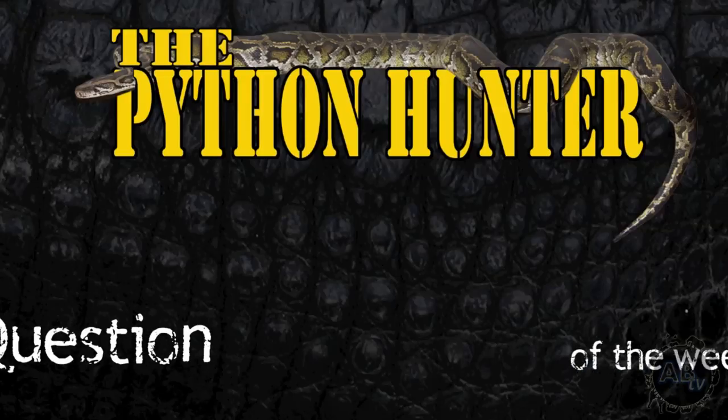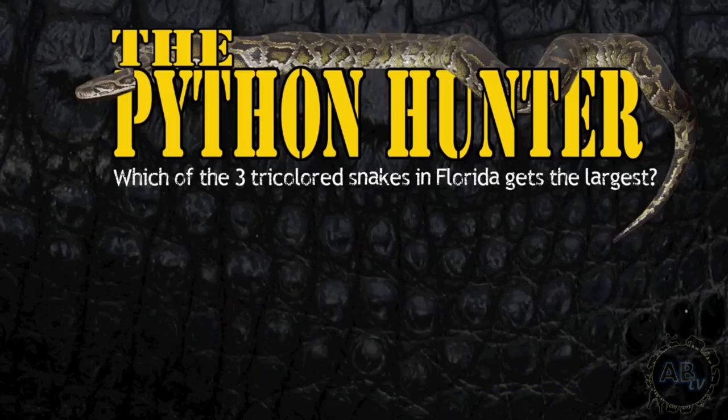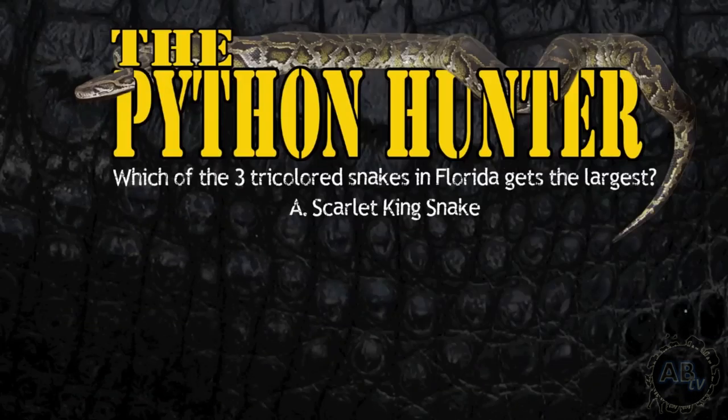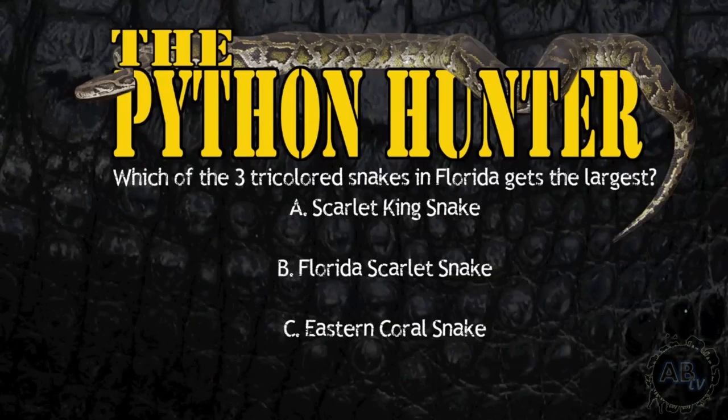Check it out! It's time for the Python Hunter question of the week. Which of the three tri-colored snakes in Florida gets the largest? A: The Scarlet Kingsnake, B: The Florida Scarlet Snake, or C: The Eastern Coral Snake? Go ahead and post your answer in the comment section down below, and stay tuned for the answer later on in the show.